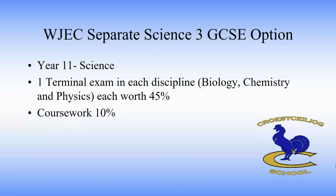In year 11, students will do an exam in biology, chemistry and physics worth 45% each, and a piece of coursework which is the same as the one they do in double award, but they will need to do three of them — one for biology, one for chemistry and one for physics.